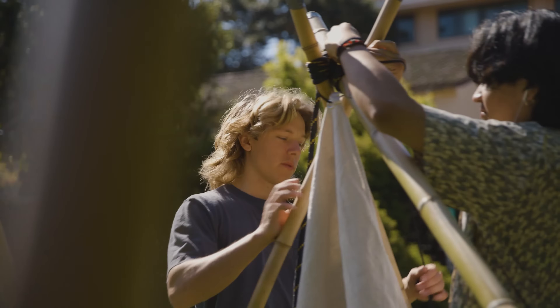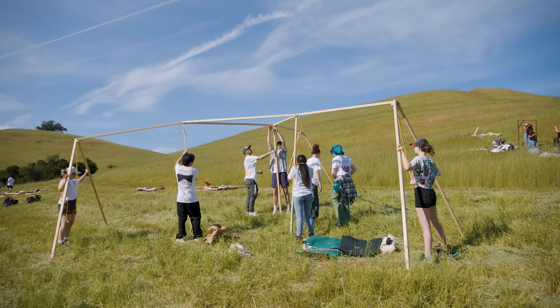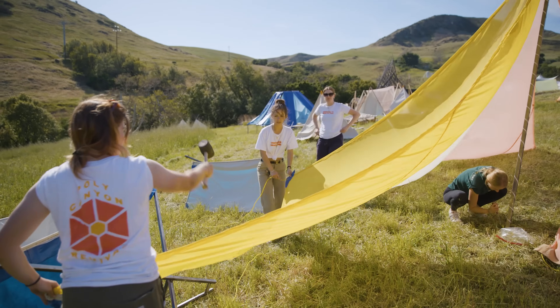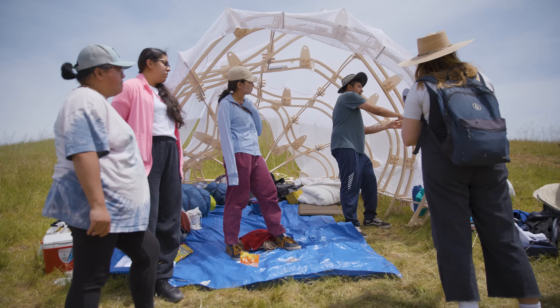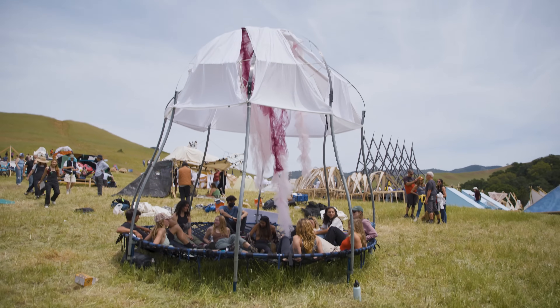When it comes to this project, it's not just our team — it's our whole community of architecture and environmental design coming together and helping out all these first years to make this project something we could have never made on our own. I think it's a really amazing experience because it brings you all together and shows you what can happen when you work together as a team.